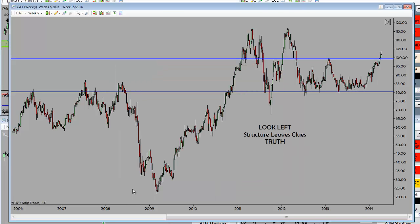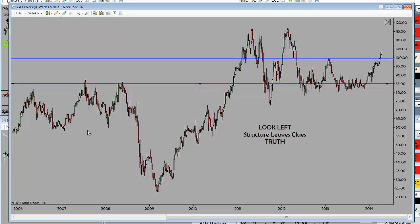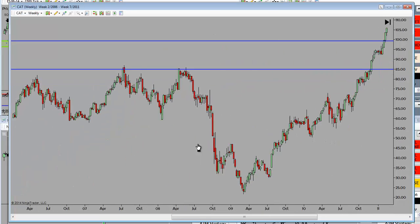Quit worrying about why something happened in the market. Don't fret. Just look left and say: this market found a symmetrical double top right there. When we look at this market in 2007...